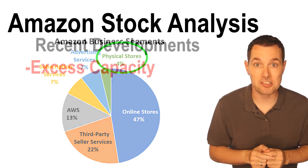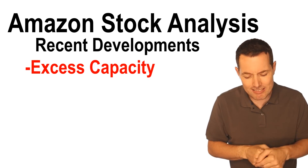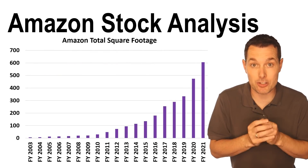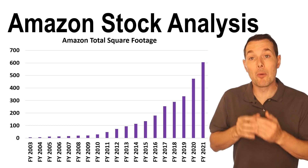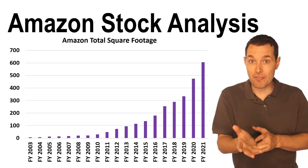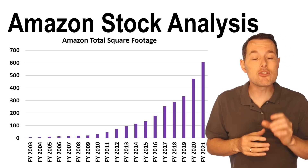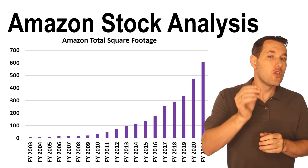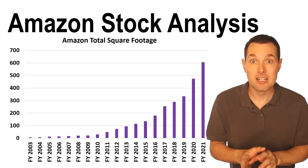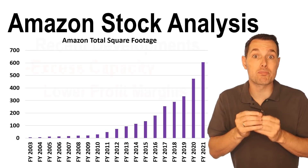Now let's jump over to some recent developments. One of the most important recent developments for Amazon's business is their current excess capacity. Looking at this chart of their total square footage in Amazon's distribution network, we can see that in the past two years — specifically from 2019 to 2021 — mostly due to COVID, Amazon really ramped up their total capacity. The problem is that they ultimately went too far with it, building too much capacity to the point that they ended up with excess capacity. This leads to lower profit margins.